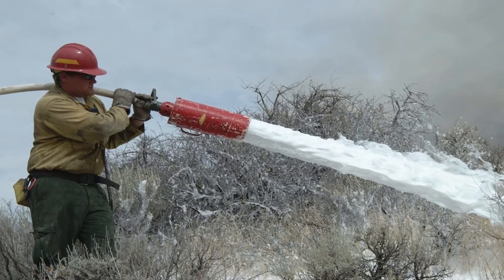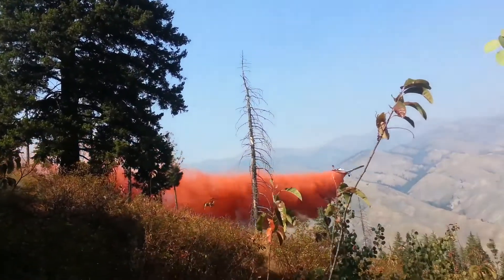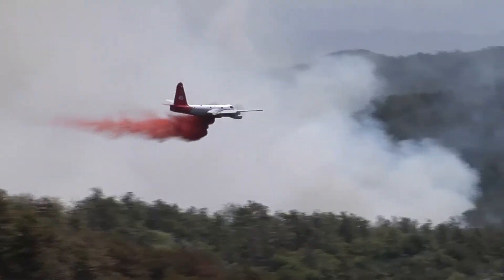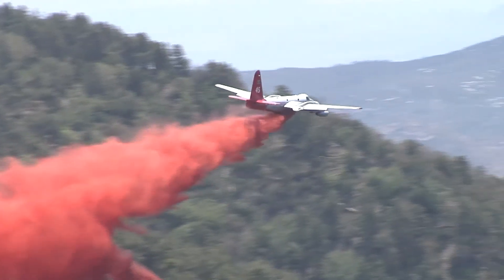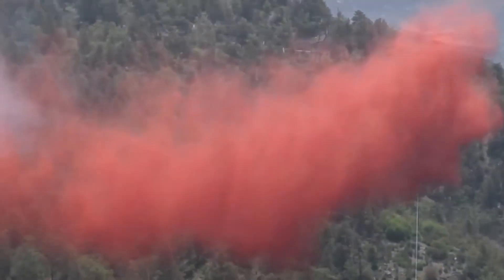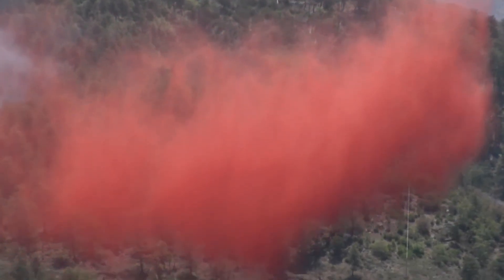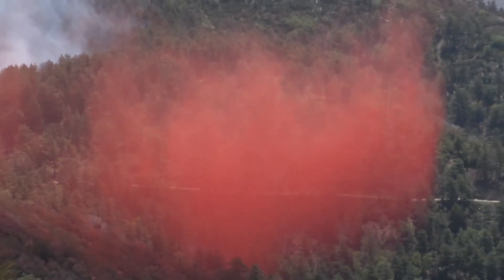Water enhancers and foams work well in direct attack. Retardants work best in indirect attack. A long-term retardant contains fertilizers or retarding salts that alter the way a fire burns. It decreases the fire's intensity and slows its advance, even after the water it contains has evaporated.